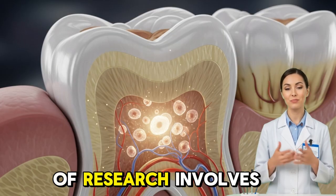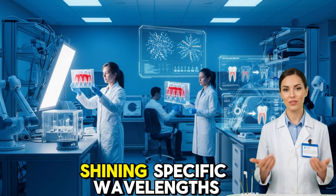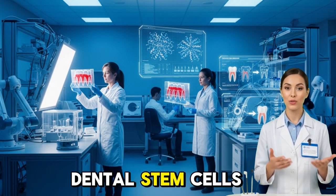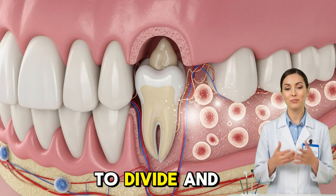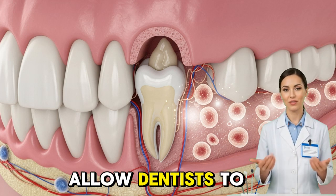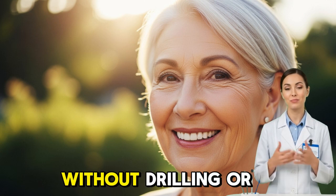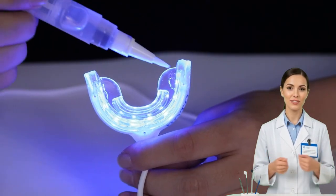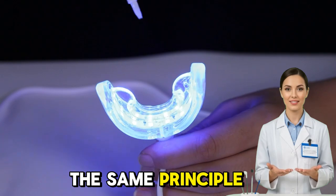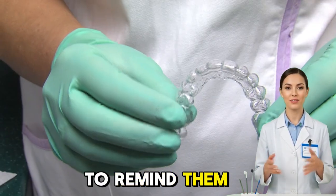Another promising line of research involves low-level laser therapy. Scientists discovered that shining specific wavelengths of light on dental stem cells can stimulate them to divide and grow faster. This non-invasive method could one day allow dentists to heal cavities or regrow tooth structure using light alone, without drilling or fillings. As incredible as it sounds, it's all rooted in the same principle: our bodies already know how to build teeth — we just need to remind them how.